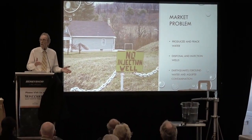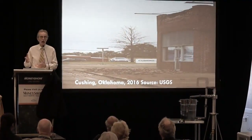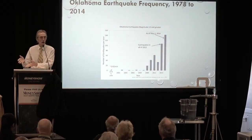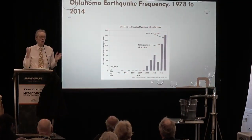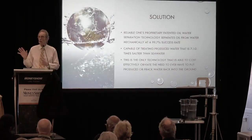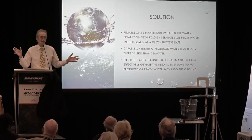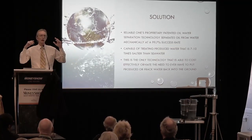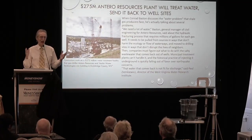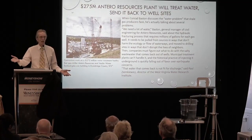If you have drilled in the last 100 years in the United States, you take that water and you shove it back into the ground under pressure. That water ruins the aquifer and the water table. Just in one county in Pennsylvania — Dimock, Pennsylvania — there were 243 separate instances of groundwater and aquifer contamination by putting the produced water back into the ground.